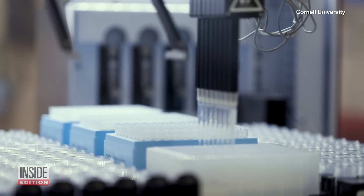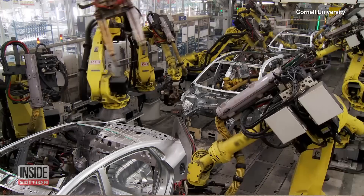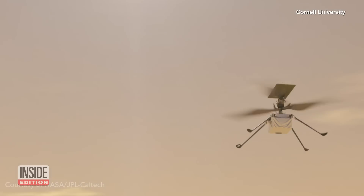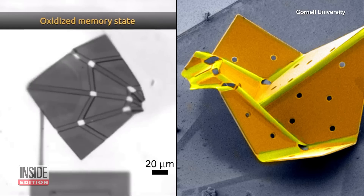Think of all the things that robots do for us at the macro scale. Roombas sweep our floors. Factory robots build our cars and other machines. Robots perform surgeries and explore distant planets. Cohen hopes developments like the world's smallest origami bird will lead to the same level of robot function on the micro scale.